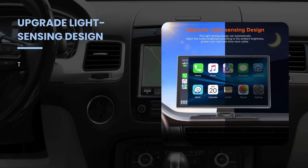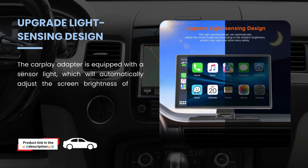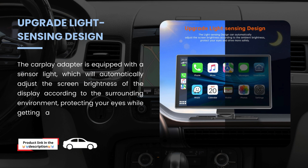Upgraded light sensing design. The CarPlay adapter is equipped with a sensor light, which will automatically adjust the screen brightness of the display according to the surrounding environment, protecting your eyes while providing a more comfortable driving experience.